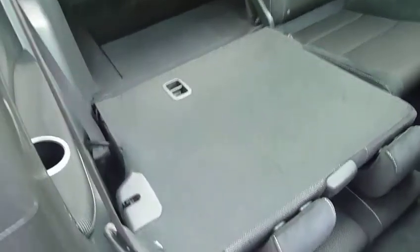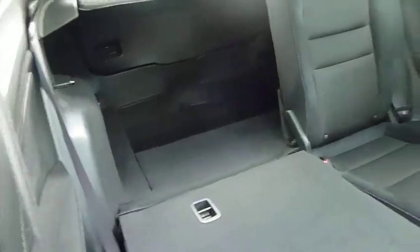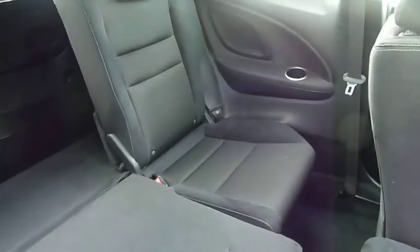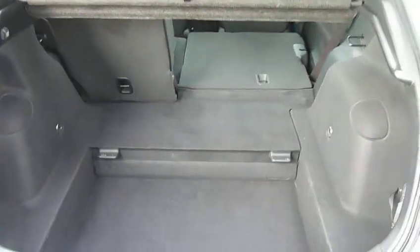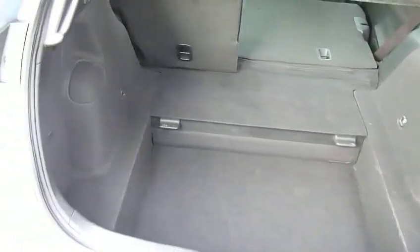If you have a look in the back, you can see the rear seats fold down totally flat to the boot. On the other side you've got a good amount of leg room as well. The boot is really deceptive on the Civics — it's a very, very practical car.